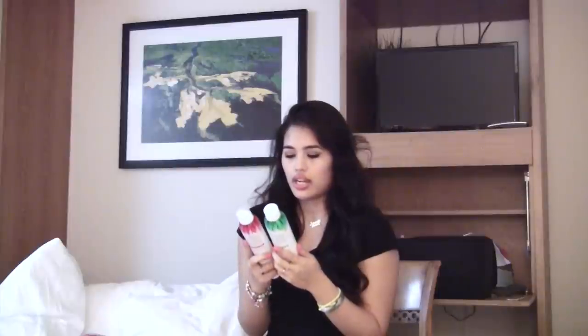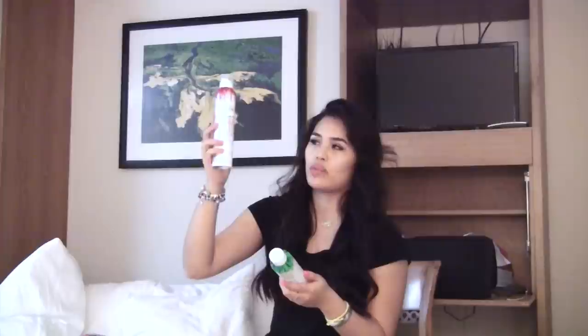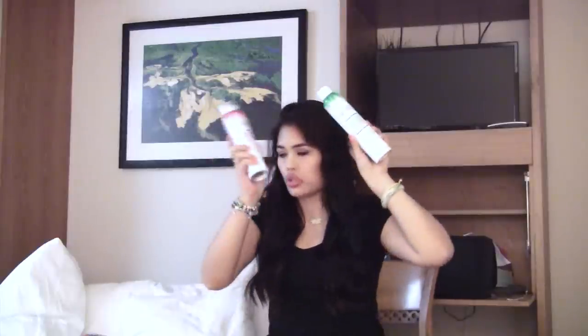I got the Healthy Sexy Hair Soy Touchable Hairspray with Argan Oil from Morocco, and then a dry shampoo and another volumizing hairspray. This is Not Your Mother's She's a Tease volumizing hairspray, and the Clean Freak Refreshing Dry Shampoo — absorbs excess oil, cleans without water, light matte finish.